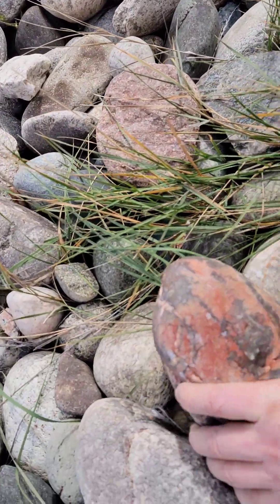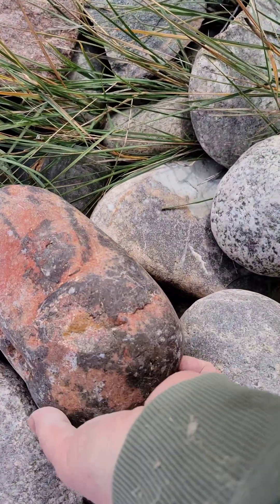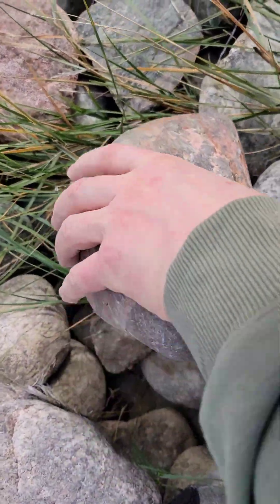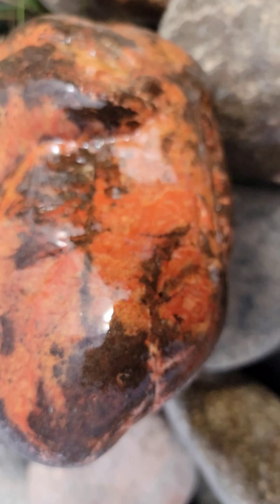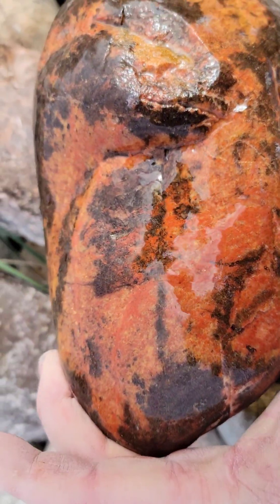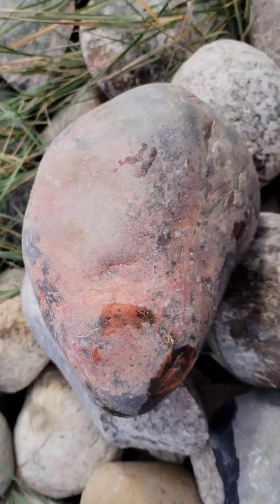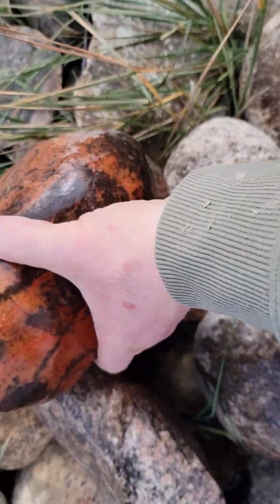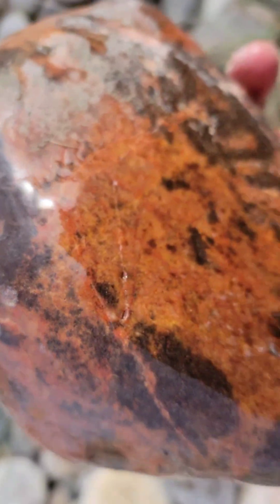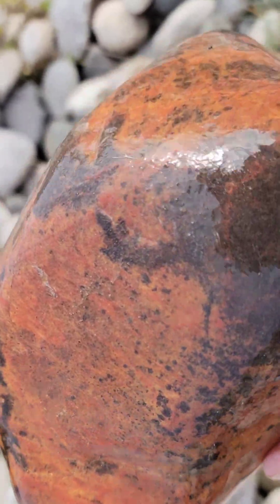The red basalt with the black chunks in it — the red brecciated basalt. I thought this was one, but no, I think this is another one of those rhyolites with the dendritic patterns. Obviously not very dendritic, but quite red. This is unique — it's a nice piece. Ugly on that side, but water brings it out. Yeah, it's definitely not a basalt breccia. It's either a rhyolite or maybe a quartzite or something.